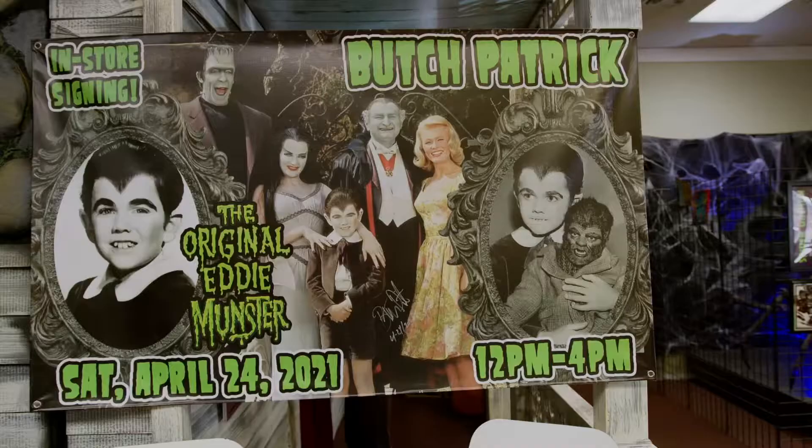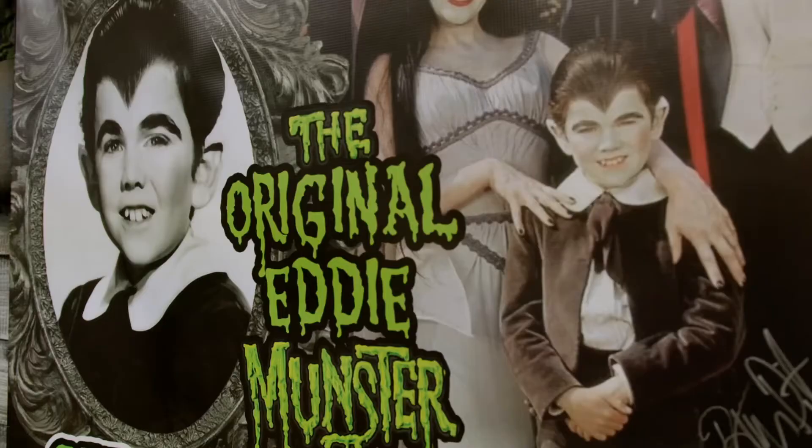It's funny, I'm very lucky to have been on the Munsters. It's one of those classic shows with family values, and it's so dearly missed these days. It's fun to see the families come in.